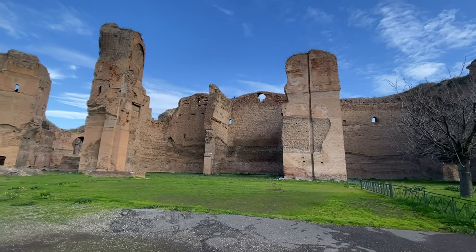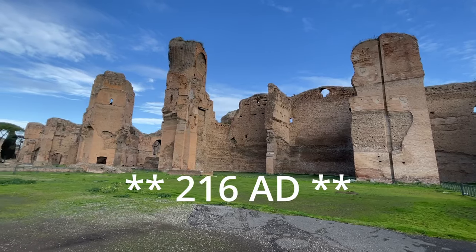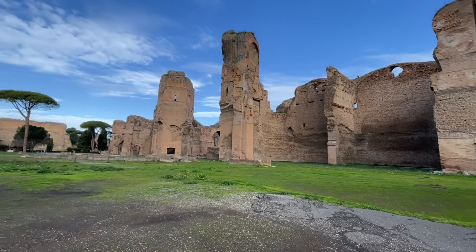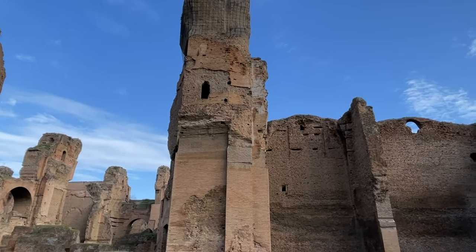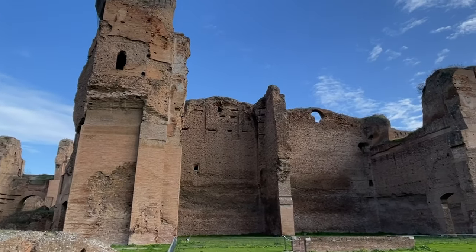The Baths of Caracalla are one of the largest remaining public baths from the Roman Empire. It was completed around 216 AD and remained in use until the sixth century. It was severely damaged by an earthquake in 847 and much of the materials were carted off for use in construction elsewhere, but much of the structure remains.